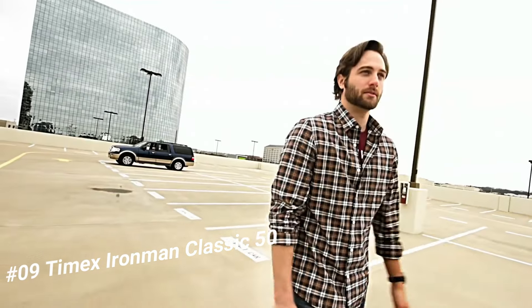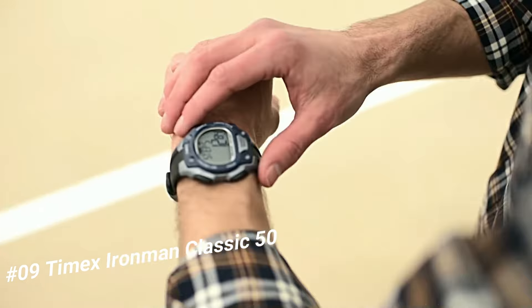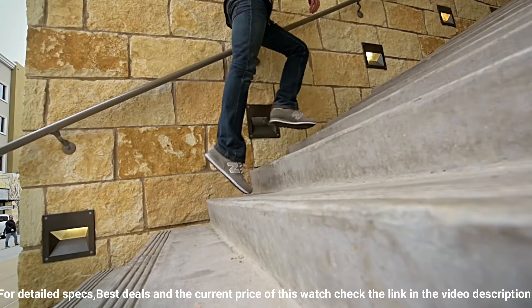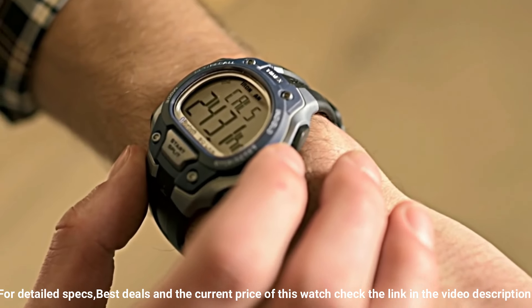Number 9: Timex Ironman Classic 50. What a great piece — worth every penny. Built to be lightweight and sealed for water resistance, the iconic 5-button design gives you direct access to run timers. Display type: digital. Clasp buckle. Case material: resin. Case diameter: 43mm. Case thickness: 13mm.